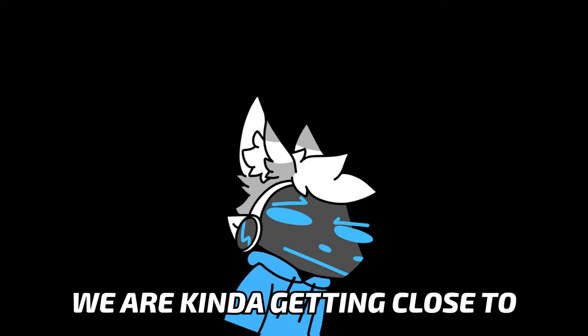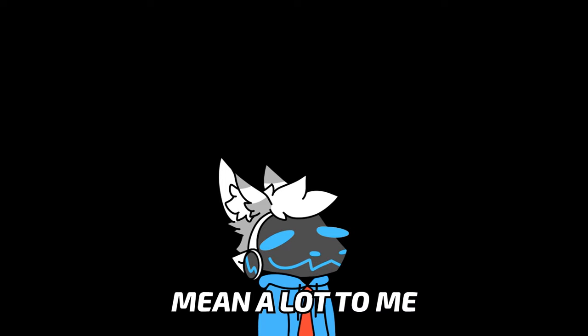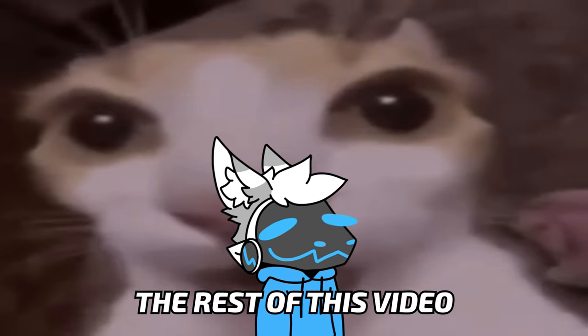Real quick, we're kind of getting close to 10k subs, which is honestly insane. So if you just like and subscribe, that would actually mean a lot to me. So please do. Anyway, I hope you enjoy the rest of this video.